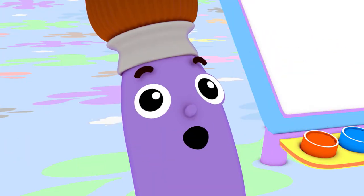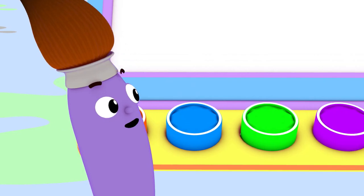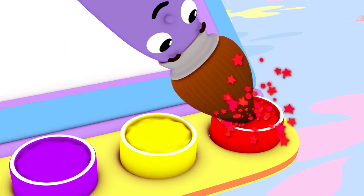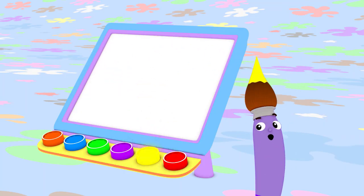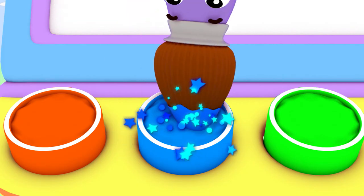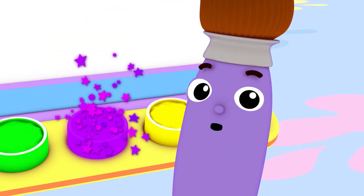Hi, I'm Petey the Paintbrush. I love to paint using all different colors, like red, orange, yellow, green, blue, and purple.